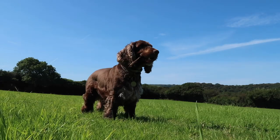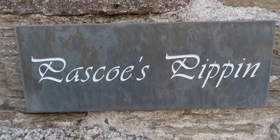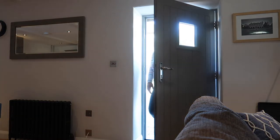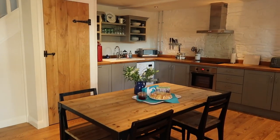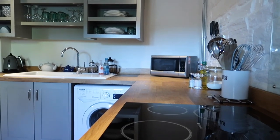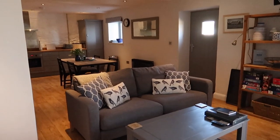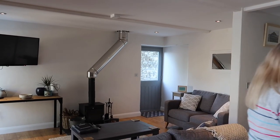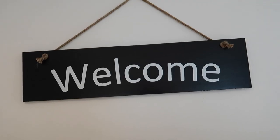They welcome doggies in their cottages. So shall we go and have a look? Wow, it's gorgeous isn't it? The owner Jackie said that she wanted to create something that felt like something she would want to stay in, and she's aiming for something home from home, so let's have a little look around.